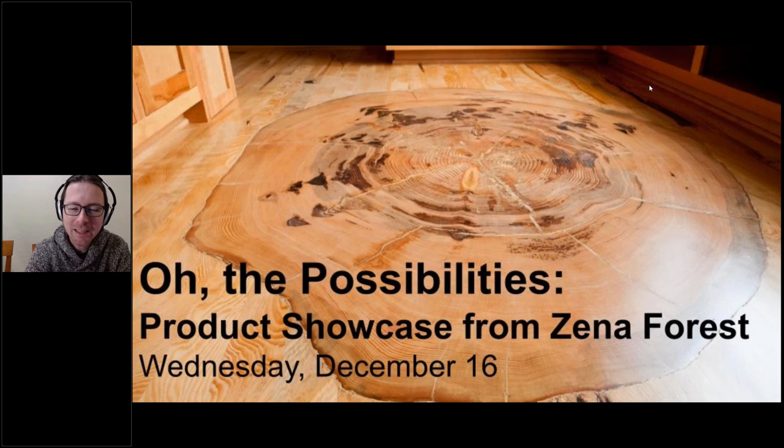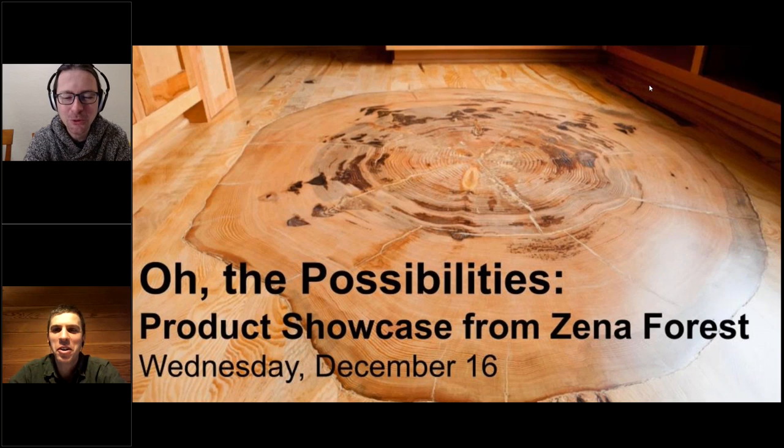Our topic today is a showcase of some of the things you can do with local wood. Our last few webinars have been about how we grow trees and make them into products — if you missed those I'll include a link in an email after the webinar. With that in mind, I'm going to turn this over to the President of XenaForest Products and recent Portland Business Journal 40 Under 40 honoree, Mr. Ben Doimling.